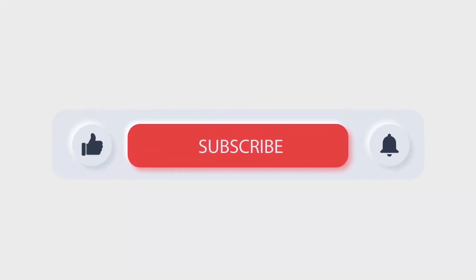If you found this video helpful, please subscribe to my channel. Thank you for watching, and I'll see you in the next video.